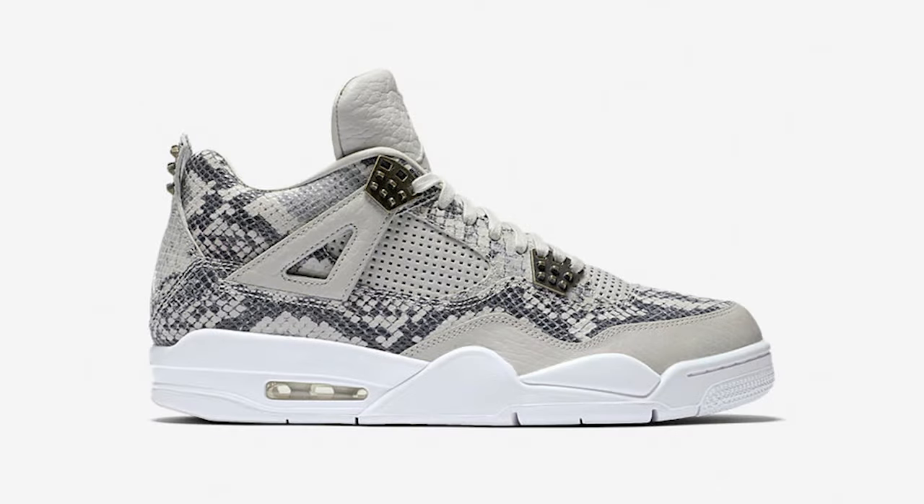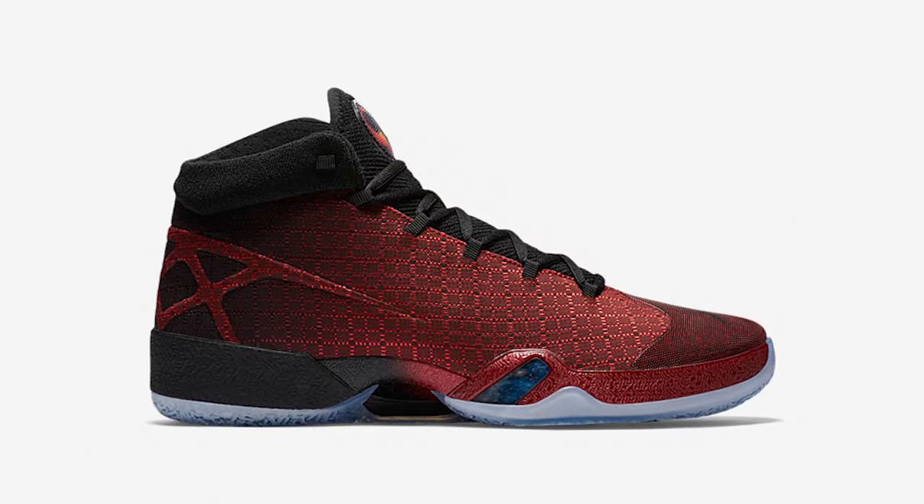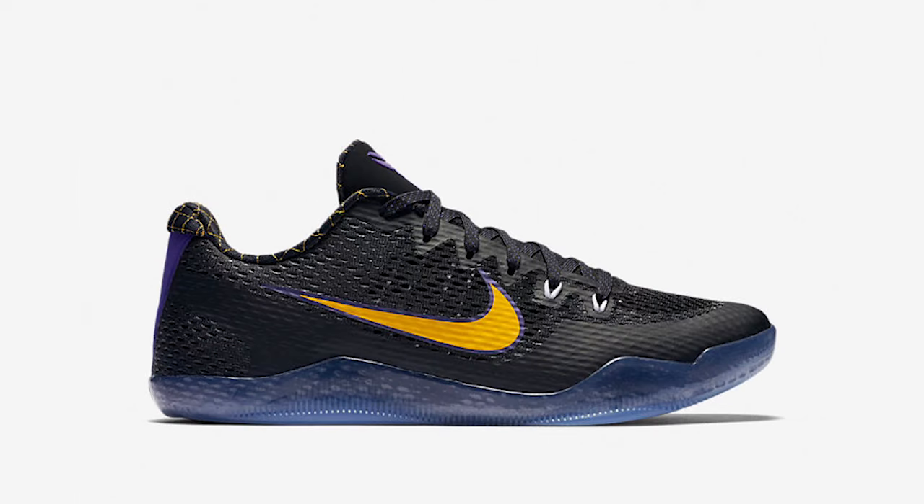This Saturday's Nike releases include the $400 Jordan 4 Flight's Finest featuring a snakeskin textured upper, the Air Jordan 1 Low No Swoosh, the Chicago Air Jordan 2 Low, the Gym Red Jordan 30, and the Carpe Diem Kobe 11, all releasing this Saturday, May 21st, at 10am Eastern Time.